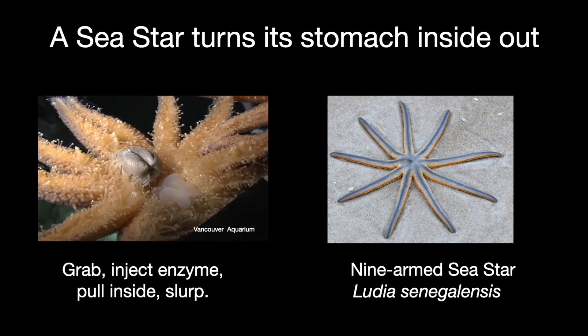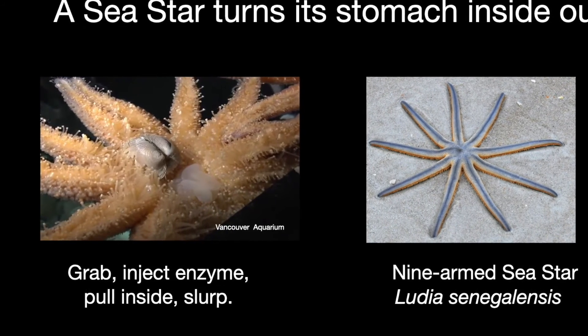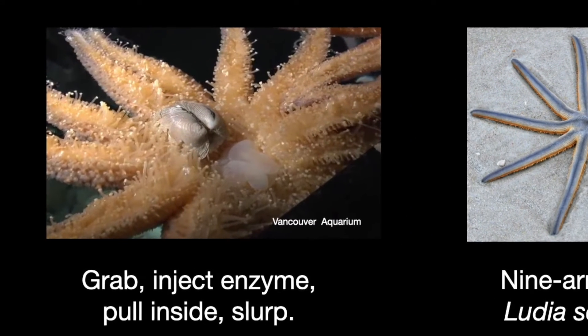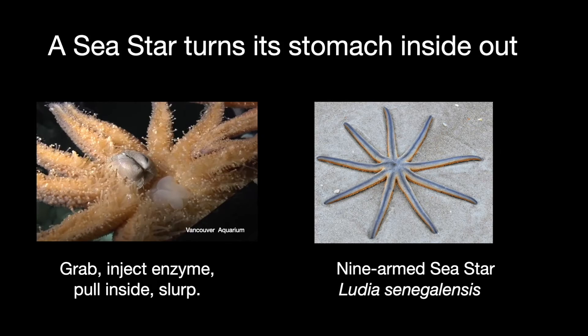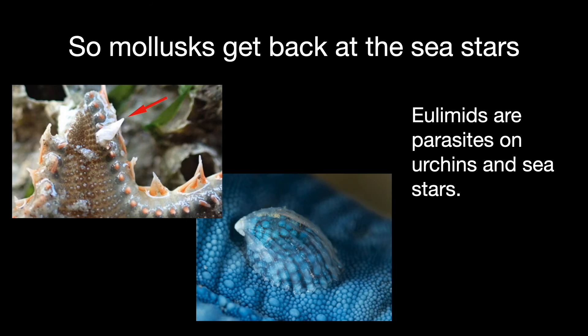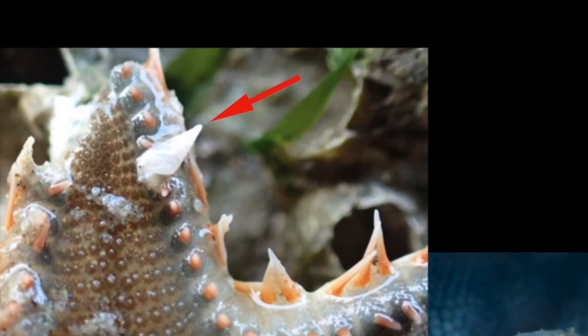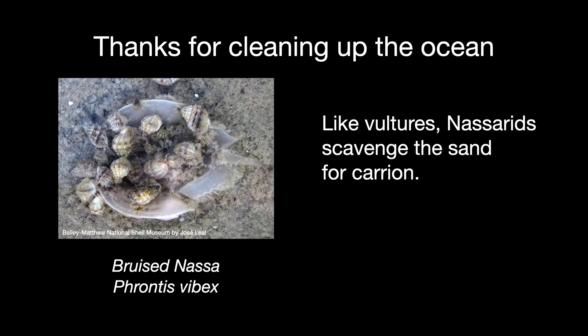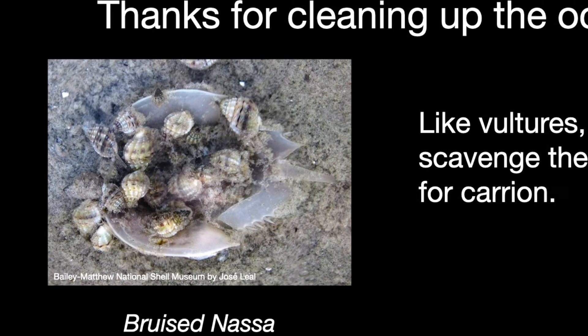Sea stars are echinoderms, not mollusks, but they often eat mollusks especially bivalves. They can extend their stomach out through their mouth and engulf their prey, then insert digestive enzymes to digest it. A common sea star on Sanibel is the nine-armed sea star. But some mollusks get back at them — the family Eulimidae are all parasites on sea stars and sea urchins, attaching firmly and lapping up body fluids. These Eulimids tend to be smooth and glassy, perhaps to avoid detection, and are very small — less than three millimeters long. Thankfully, some snails consider carrion a delicacy — Nassarids can smell dinner from a distance and descend on it in great numbers.